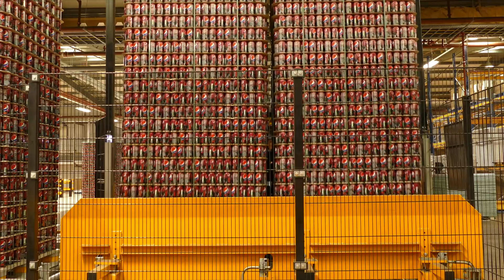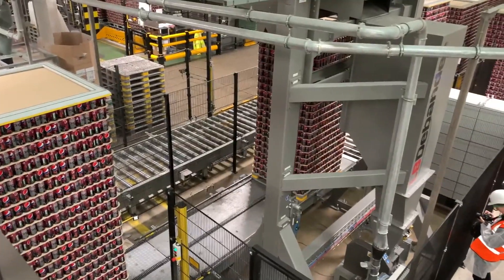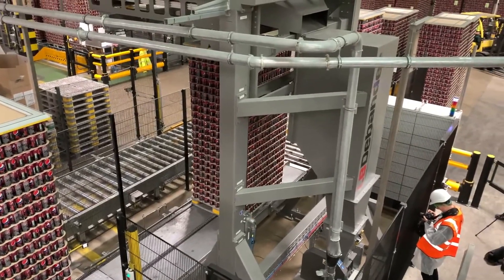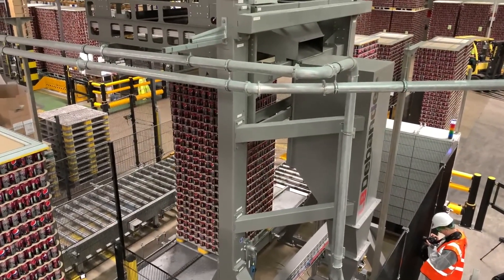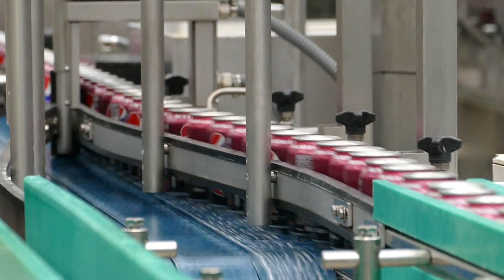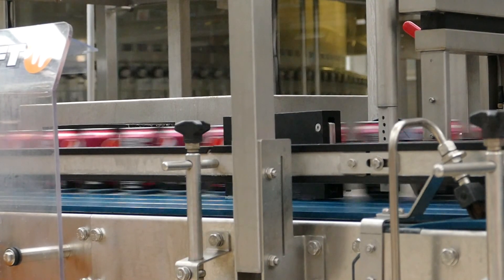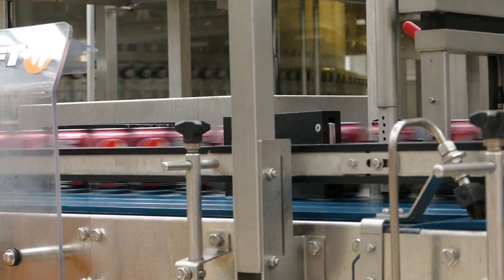With a throughput of 10 to 12 pallets per hour, that's over 2 million cans every 24 hours. Once pallets are de-banded, cans are automatically loaded onto conveyors before entering each of three fill lines, with a capacity of 1.1 million cans per line per 12-hour shift.